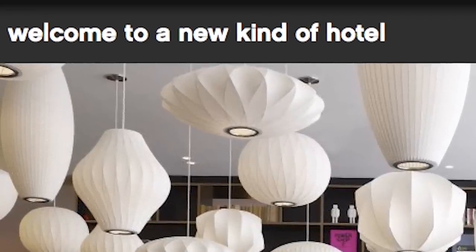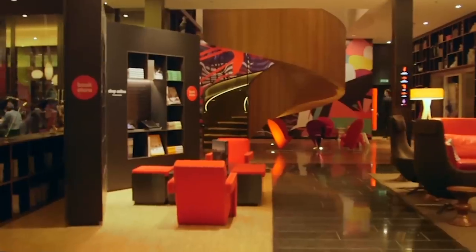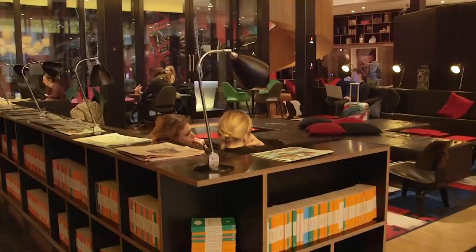Welcome to a new kind of hotel, proclaims the website for Citizen M Hotels, which offer trendy but affordable luxury based on an innovative business model.